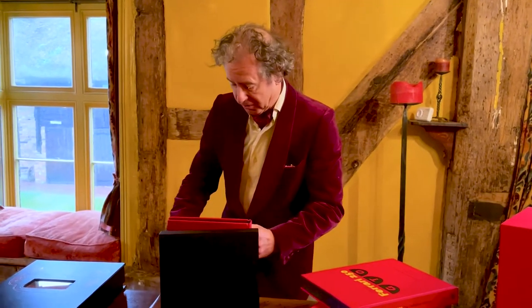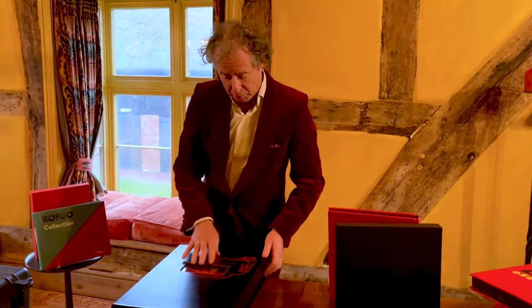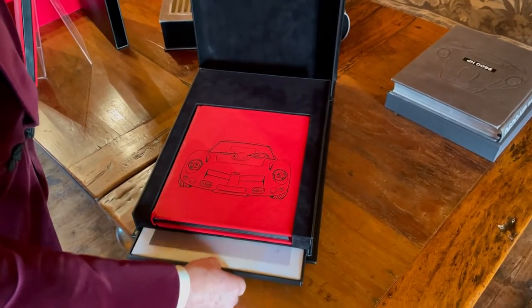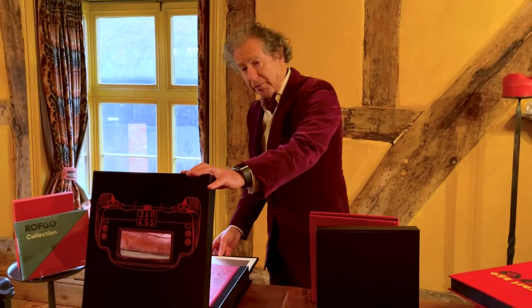And even more amazing, the Baker's edition, which has the famous window in the back, and the book inside, and a slide-out drawer with three prints of the studio shoot signed by the photographer John Colley.